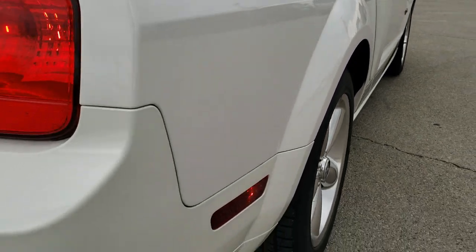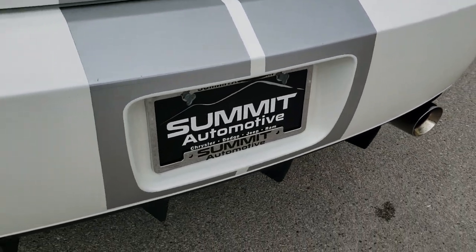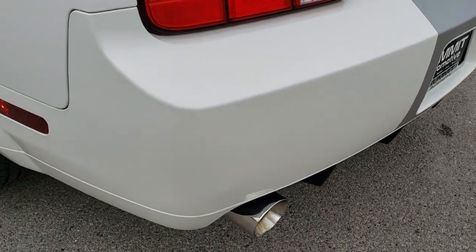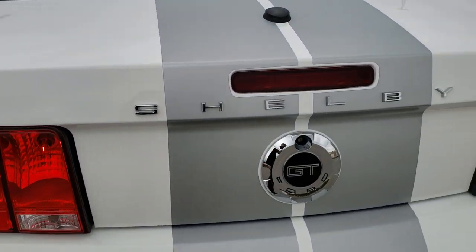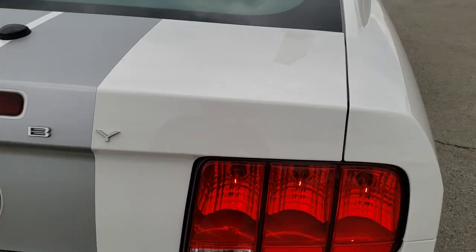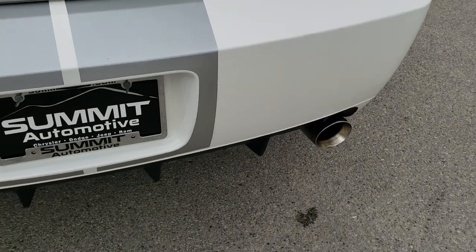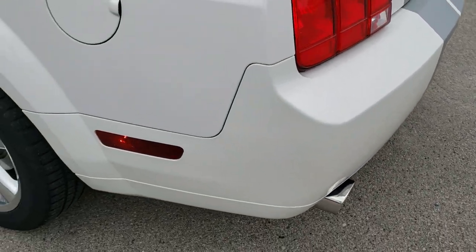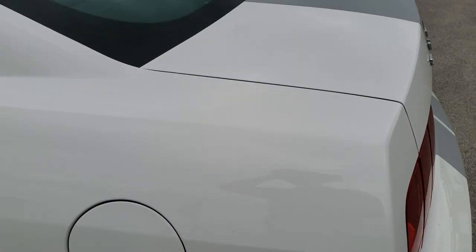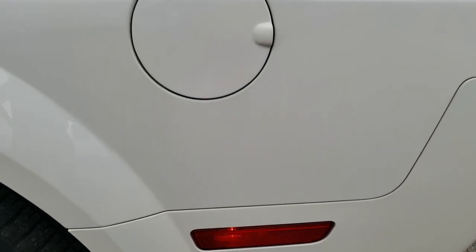Coming around to the back of the vehicle, you'll notice it has the nice chrome tipped exhaust. This Shelby package gives you an X-pipe and performance exhaust that they did at the Shelby factory in Las Vegas. The rear bumper is in really nice shape — I didn't see any major cracks or dents on it. The deck lid is in excellent shape as well, no dents or dings, and the rear quarter looks really good.